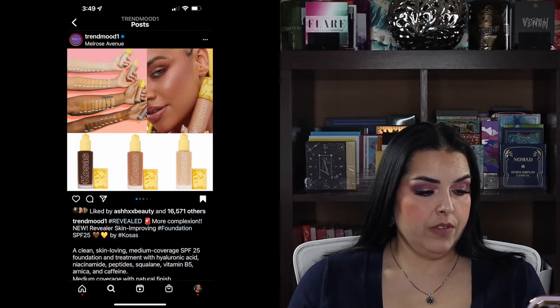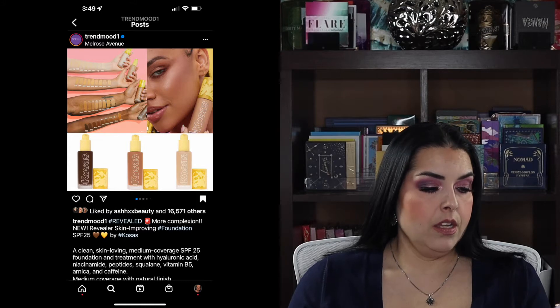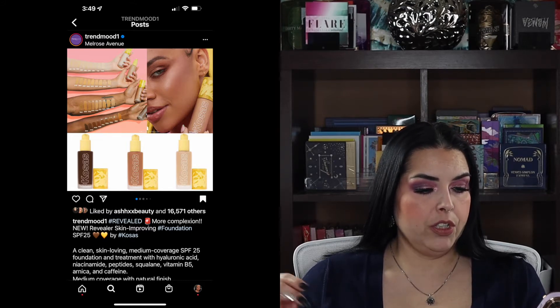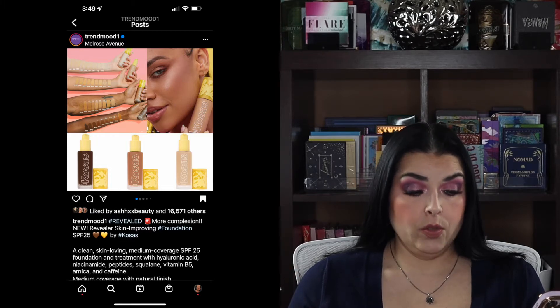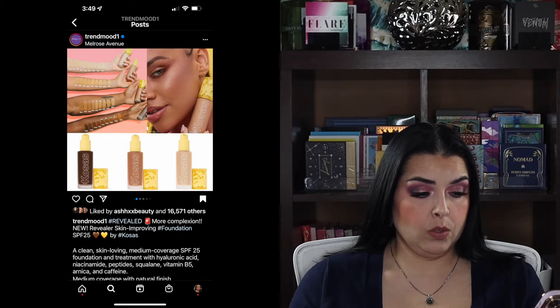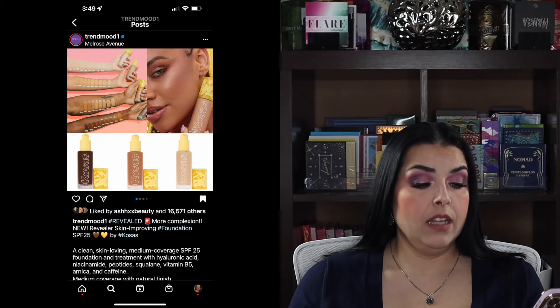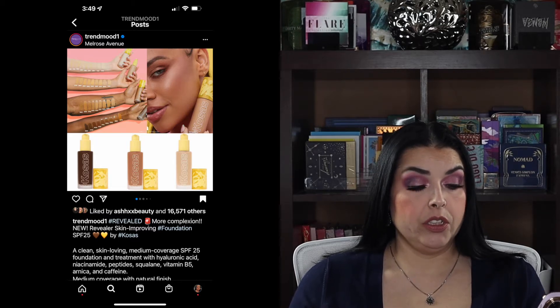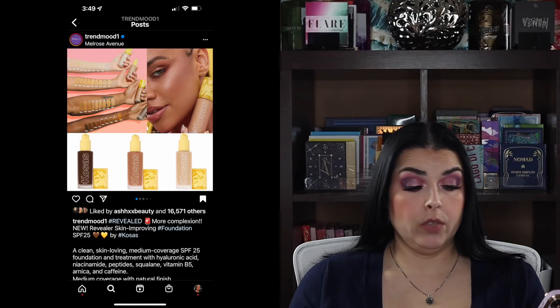Next up, I see that Kosas is coming out with a new foundation. This is a clean, skin-loving medium coverage SPF 25 foundation and treatment with hyaluronic acid, niacinamide, peptides, squalane, vitamin B5, arnica, and caffeine. Medium coverage with a natural finish, coming in 36 shades at $42 each.